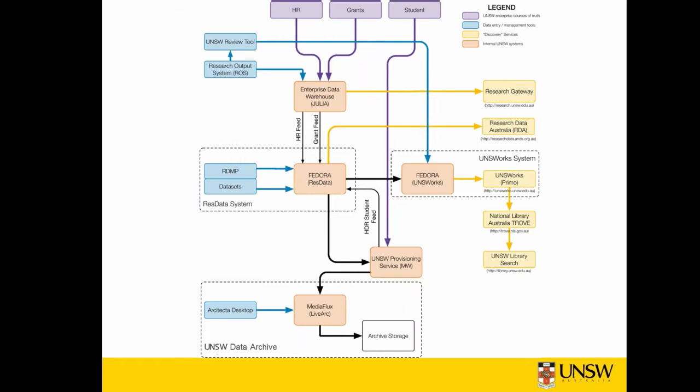The information is stored and indexed in a Fedora repository. Information from Fedora is communicated via the provisioning service — another brown box in the lower centre — to the UNSW data archive at the bottom of the diagram. Details of research projects and the data, as well as roles and access permissions of personnel and research teams, are used to define the storage space in the data archive. The workflow for plans relating to postgraduate theses also draws on information from the UNSW student system about the candidate, the supervisors and the research project.